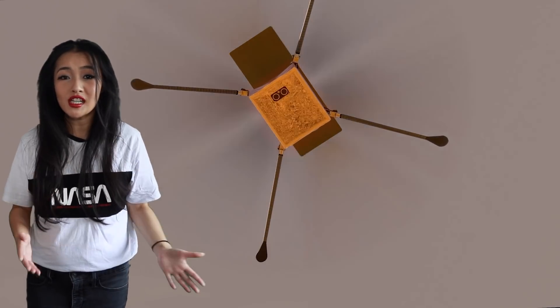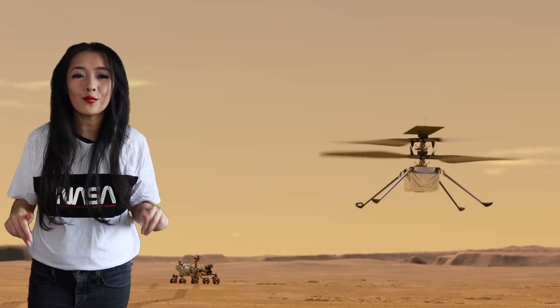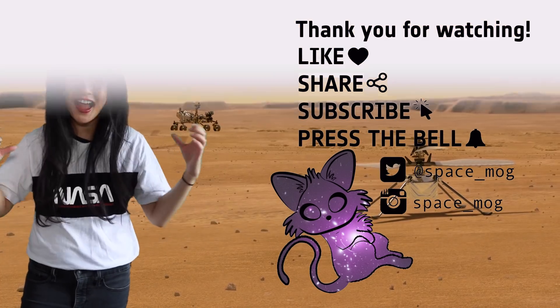Thank you so much for watching this week's video. I hope you're as excited as I am — let me know in the comments below what you want me to talk about next time, and if you enjoyed the video, please don't forget to leave a like, share, and subscribe.